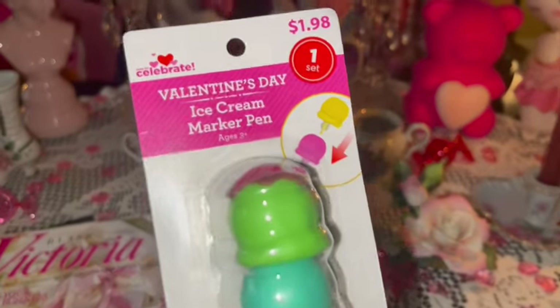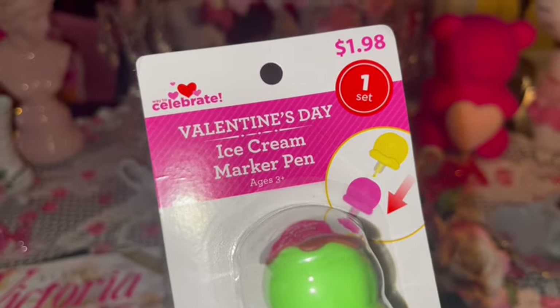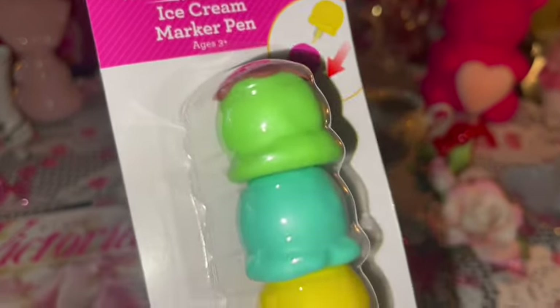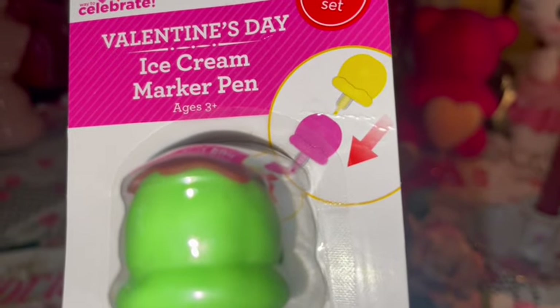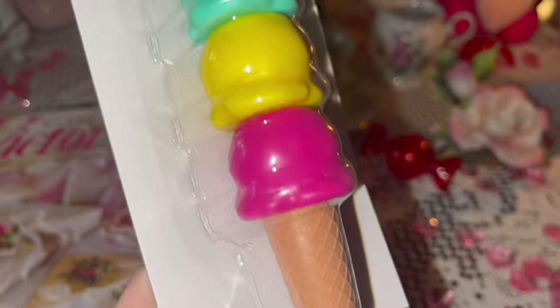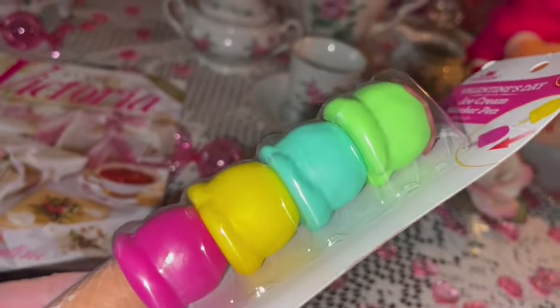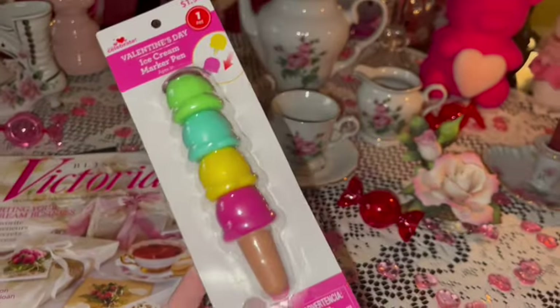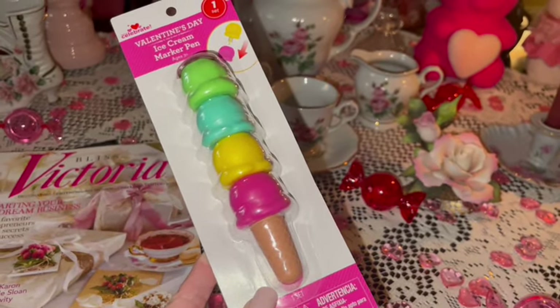I got this adorably sweet Valentine's Day ice cream marker pin — so cute! It looks like it came from Walmart. Each of the little ice cream scoops is a different marker in a little waffle cone. It's got green, cotton candy blue, yellow, and Barbie pink ice cream — so cute!